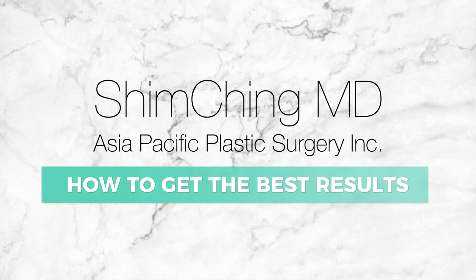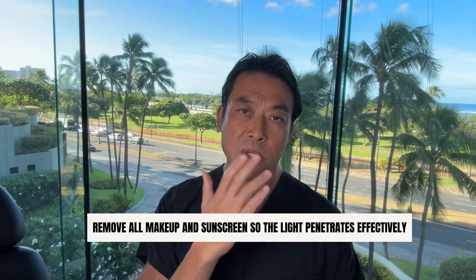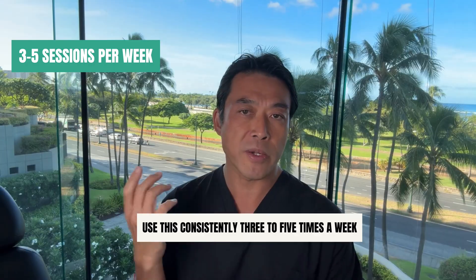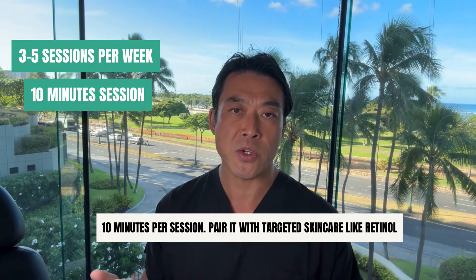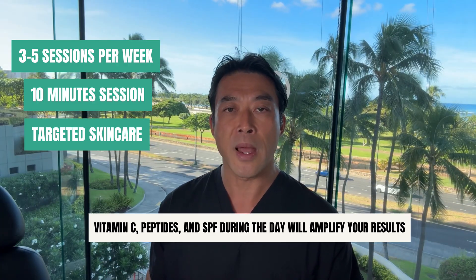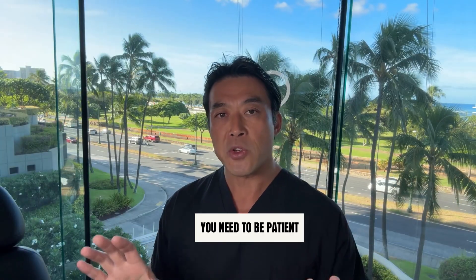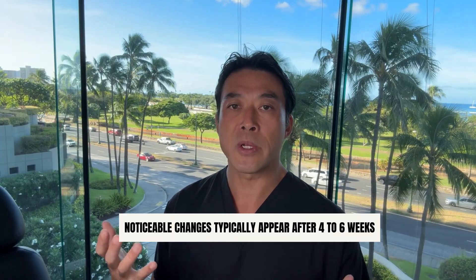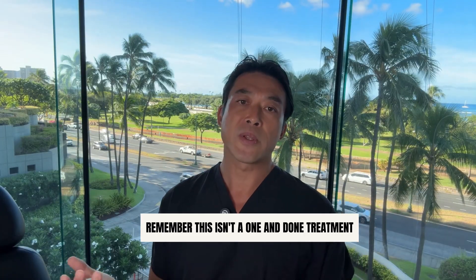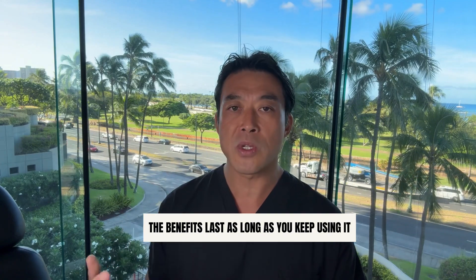How do you get the best results? Start with clean, dry skin — remove all makeup and sunscreen so the light penetrates effectively. Use it consistently, three to five times a week, 10 minutes per session. Pair it with targeted skincare like retinol, vitamin C, peptides, and SPF during the day to amplify your results. Be patient — noticeable changes typically appear after four to six weeks, with continued improvement over months. Remember, this isn't a one-and-done treatment. The benefits last as long as you keep using it.